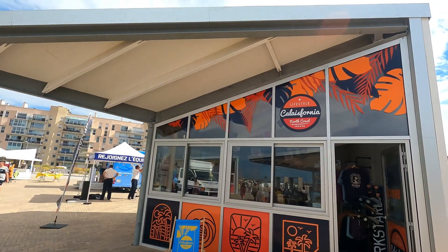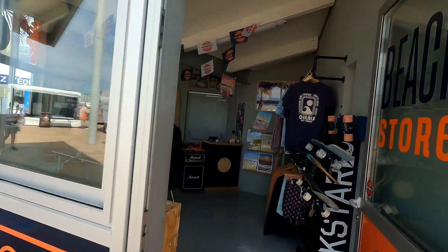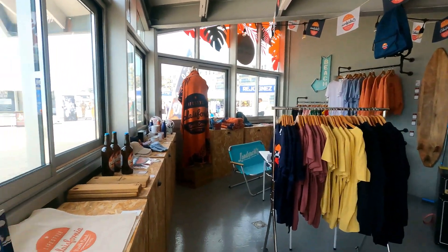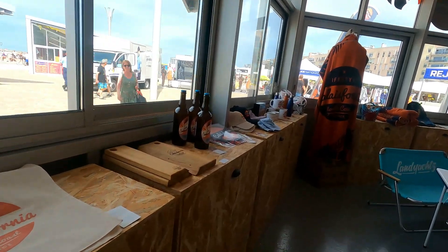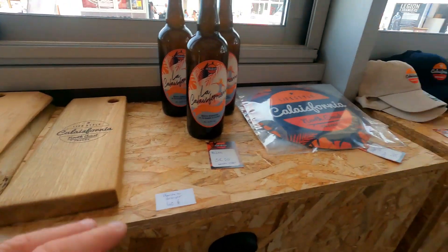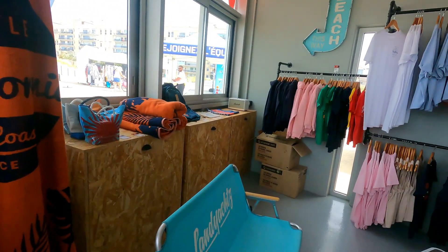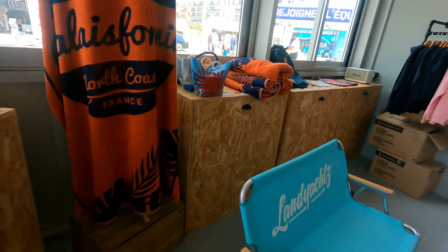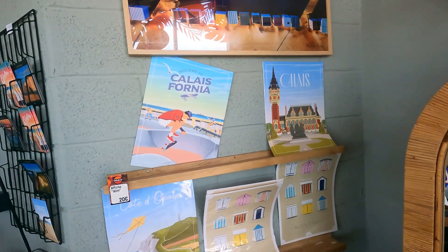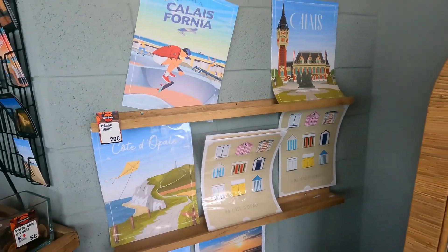We've even got a California North Coast lifestyle shop - a full-on shop with all the surfy stuff in it. Look how cool this is inside - wow, it looks incredibly cool. Absolutely amazing, they've got all the swag going on. They've got California ale, timber and hats and water flasks, mugs, towels - they've got everything going on down here. Welcome to California!